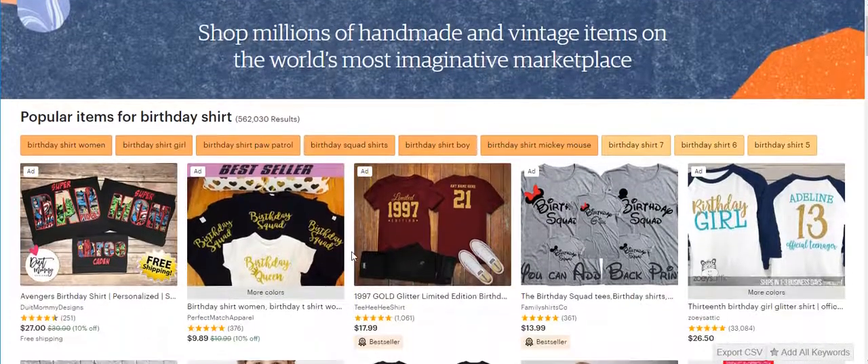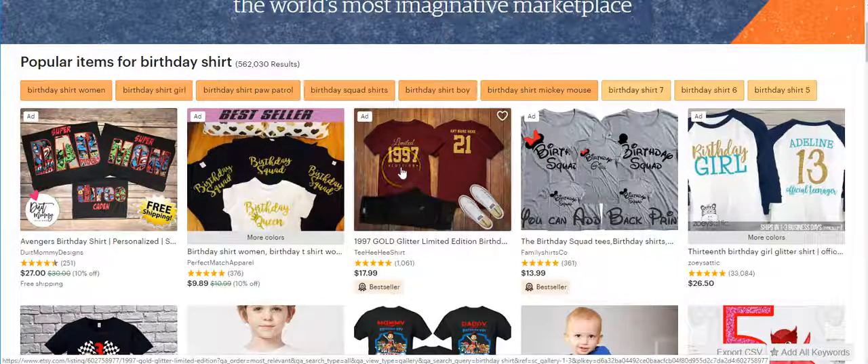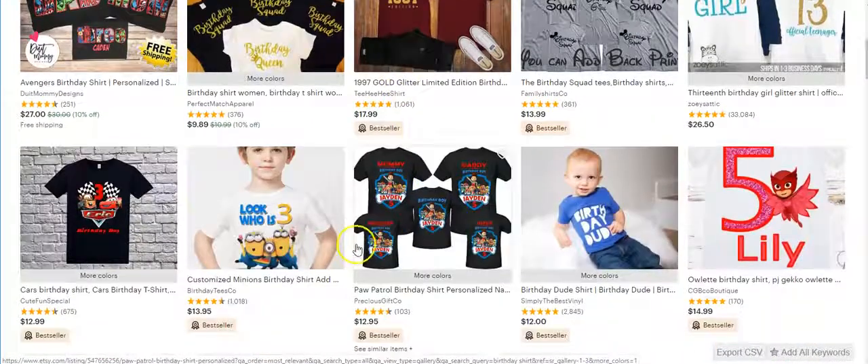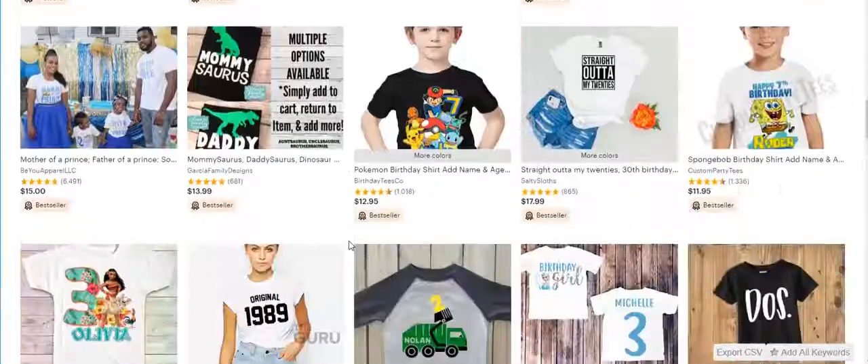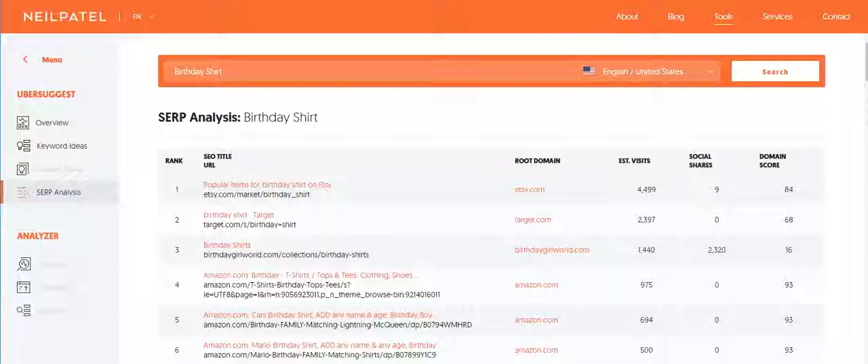Right here it tells you there are 562,000 searches on Etsy for birthday shirts. You can see what people are selling and make your own ideas from that. This one says 'birthday squad,' 'birthday queen,' 'limited 1977' — this one you can't do because it's more of a Disney theme. But 'birthday girl,' teenager styles — lots of ideas. You can just scroll through and see what's there.